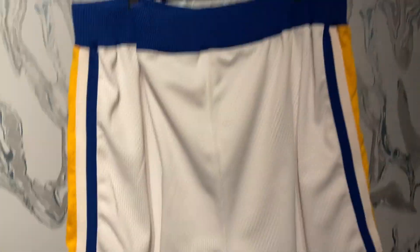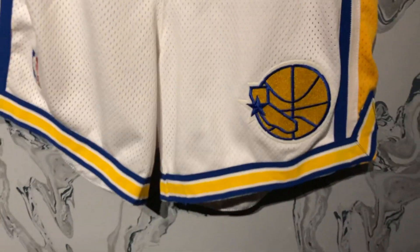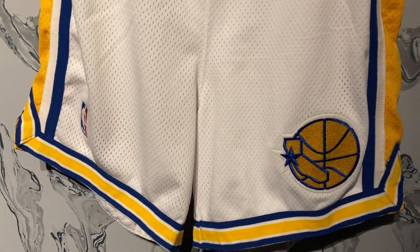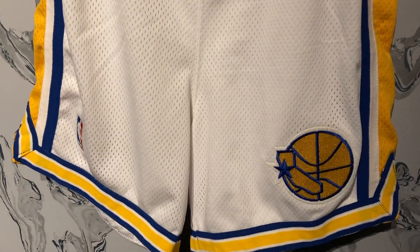When Mitchell & Ness only makes the road authentic Warriors shorts in this style, I like to grab the game worn version because it makes it even more rare. Not only are these game worn shorts an upgrade over Mitchell & Ness authentics, but sometimes Mitchell & Ness doesn't even make certain colorways, which makes them even more covetable to me personally. That's all for this video — hope you enjoyed it, subscribe, and I'll see you in the next one.